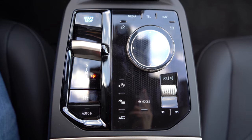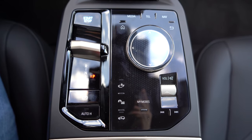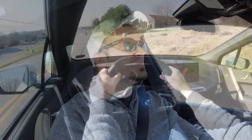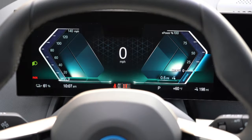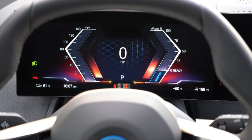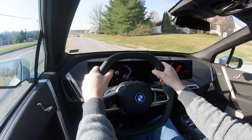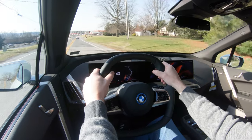Before we do the acceleration test, let me mention the drive modes — labeled 'My Modes' — just behind the crystal circular dial. Options include Sport, Efficient, and Personal, adjusting throttle response, steering sensitivity, and in some cases fake V8 engine noises. I'm currently in Personal mode and I'm going to switch it to Sport.